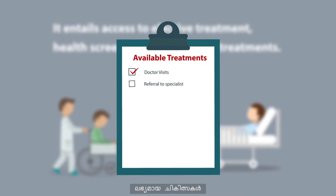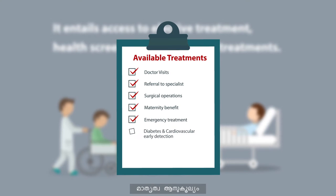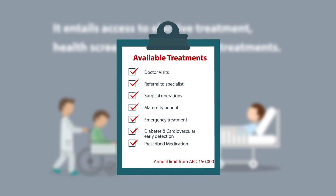Available treatments include doctor's visits, referral to a specialist, surgical operations, maternity benefit, emergency treatment, diabetes and cardiovascular early detection, and prescribed medication with an annual limit of 150,000 dirhams.